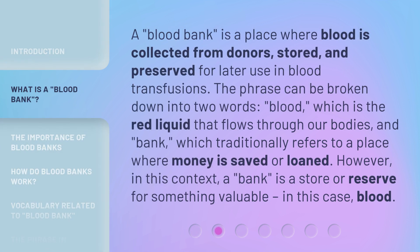A blood bank is a place where blood is collected from donors, stored, and preserved for later use in blood transfusions. The phrase can be broken down into two words: 'blood,' which is the red liquid that flows through our bodies, and 'bank,' which traditionally refers to a place where money is saved or loaned. However, in this context, a bank is a store or reserve for something valuable — in this case, blood.